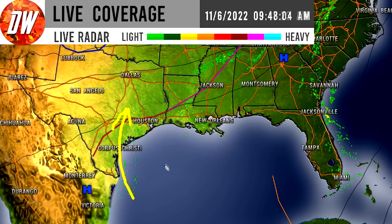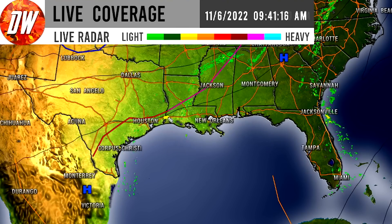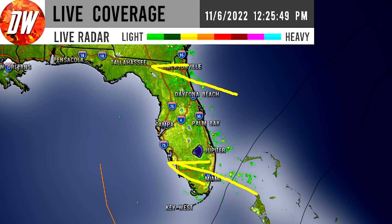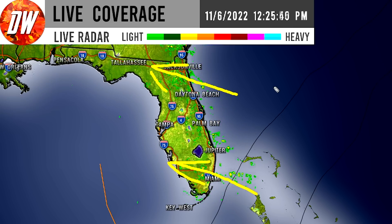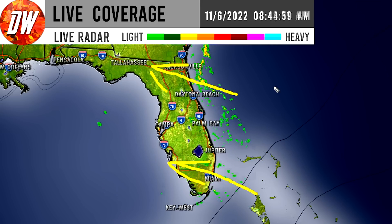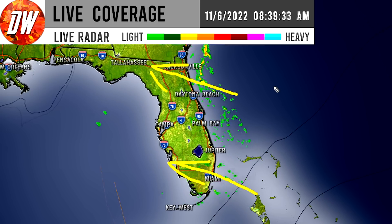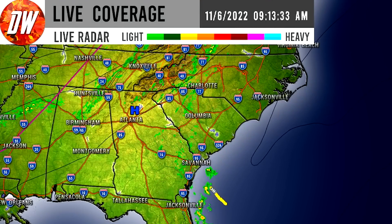For the Gulf states, we have decent tropical thunderstorms heading onshore to Texas and Louisiana, and even further north into Mississippi and Alabama. For Florida, it's a stormy day but not a huge abnormality — me and my girlfriend just visited Florida in September and it storms almost every evening that time of year, so thunderstorms are not unusual. It is extremely hot there as well.